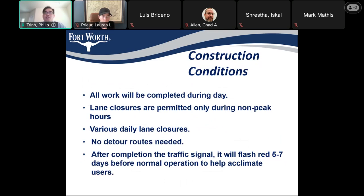The construction conditions: all work will be completed during the day. Lane closures are only permitted during non-peak hours. There will be various daily lane closures, but no detour routes are needed. After the completion of the traffic signal, it will flash for 5 to 7 days before normal operation, to help users stop at the intersection and get used to it.